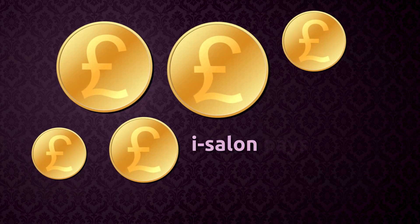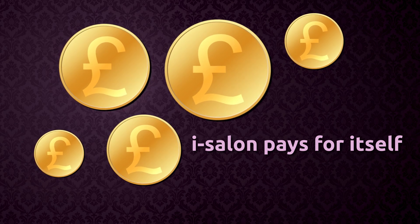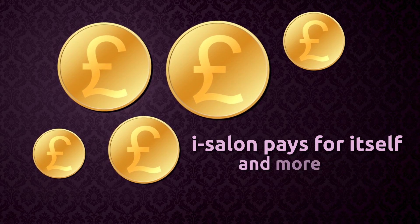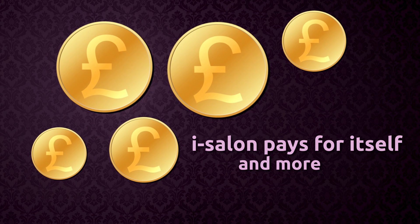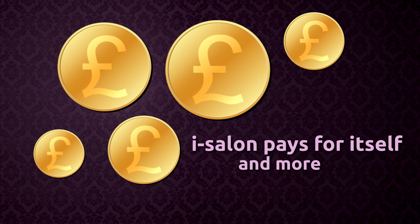If you're worried about investing in technology, don't be. For every pound our customers spend on iSalon, they make an average £7 in extra revenue. In fact, our customers tell us they make around £385 extra per week. That's over £20,000 a year. Can you think of anything else you could do to add this much to your weekly takings?